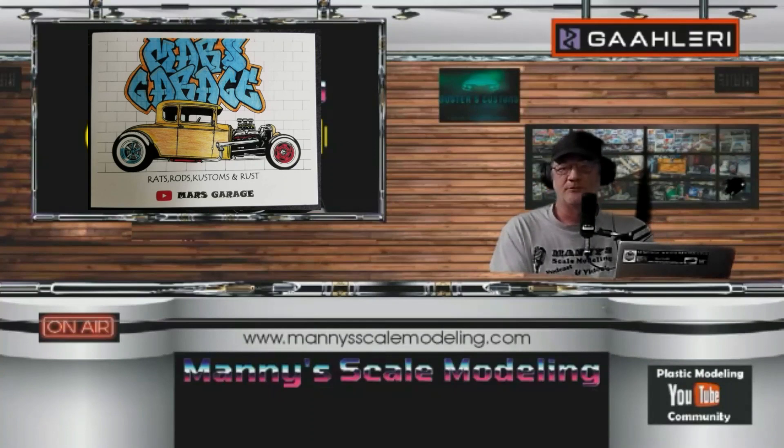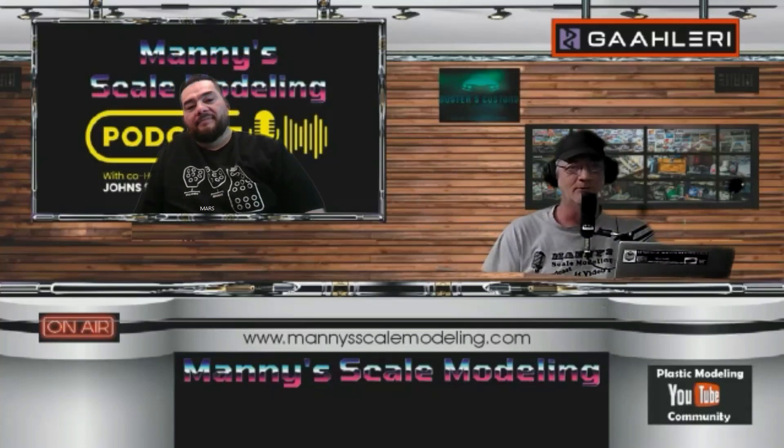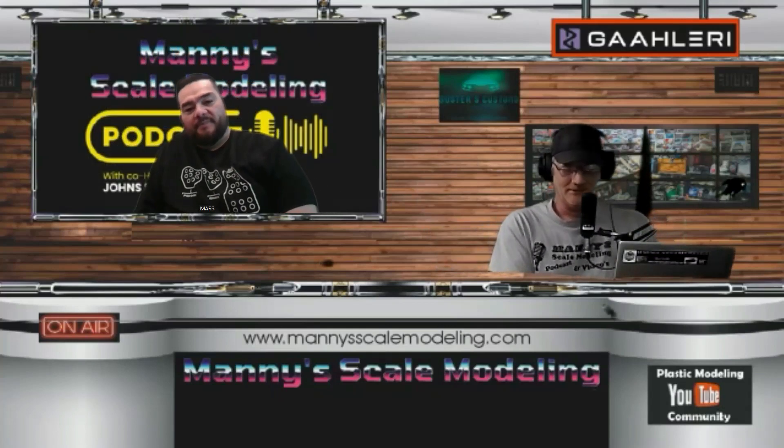Hey everybody, how's it going? Thanks for watching Manny's Scale Modeling Podcast. We got Marcello from Mars Garage on right there. How's it going, bro? Hey, how's it going, everyone?